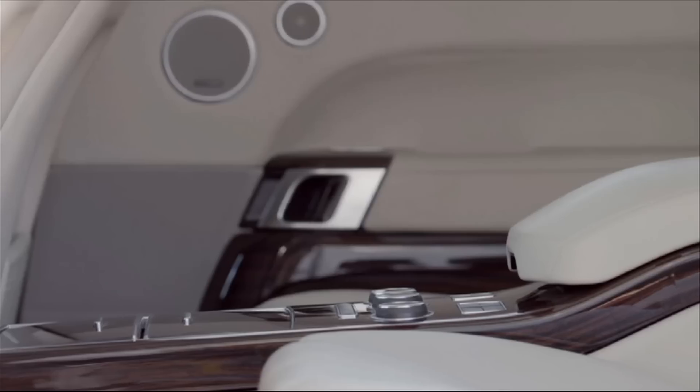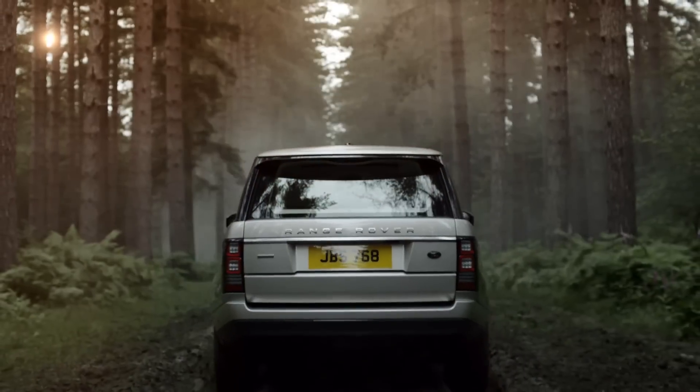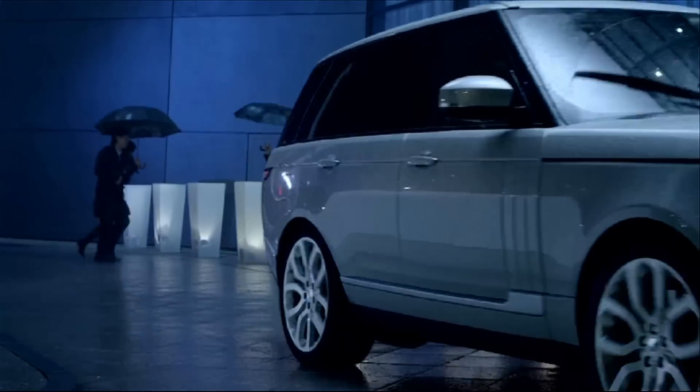The all-new Range Rover is a fabulous vehicle — great design, great engineering integrity. The best has got better, and it's a tribute to the designers and the engineers that have created it.